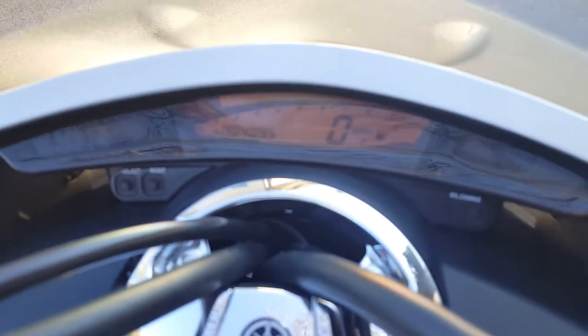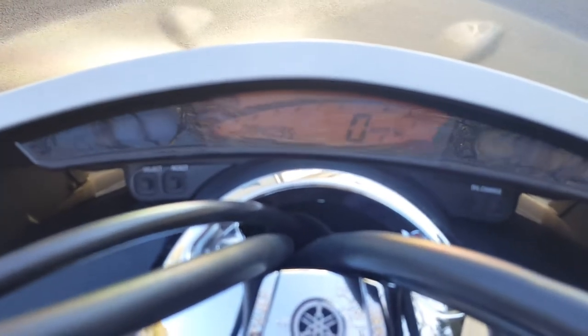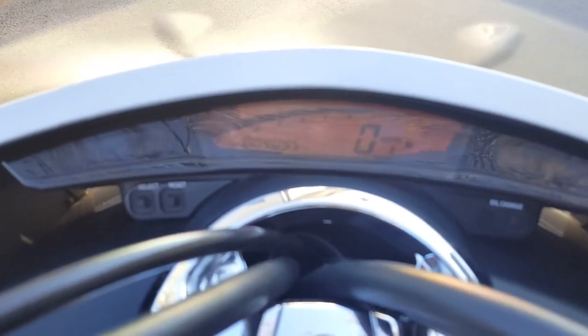It's got a nice speedo — it doesn't really glow in the daytime. One of the write-ups mentioned it's kind of hard to read in sunlight, sort of like a cell phone but not as bad. I had no real problem reading it — I could see how fast I was going and check how much gas I had.